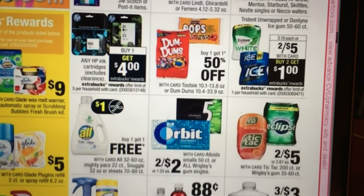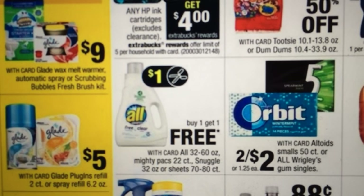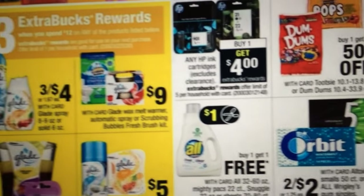Gum and All detergent — I think there was a coupon in a recent insert for the All. It's buy one, get one free. So if that's something you wish to get, that might be a deal.